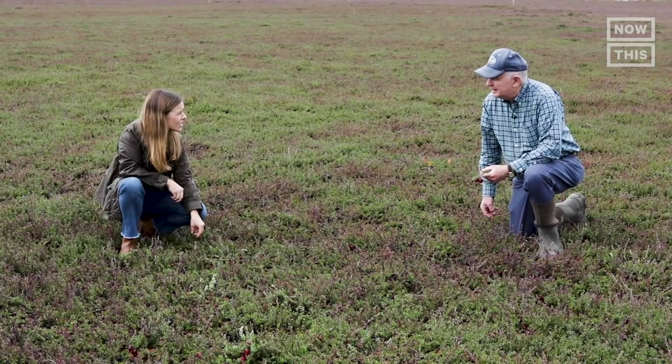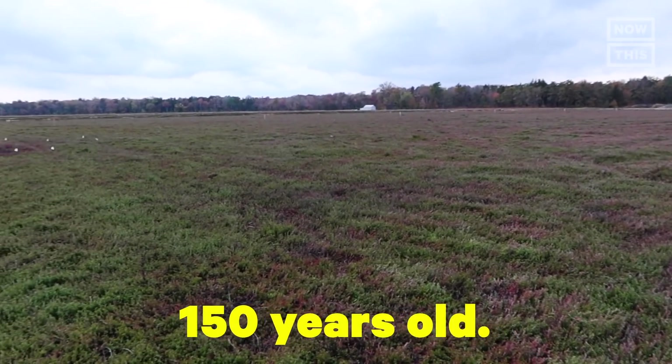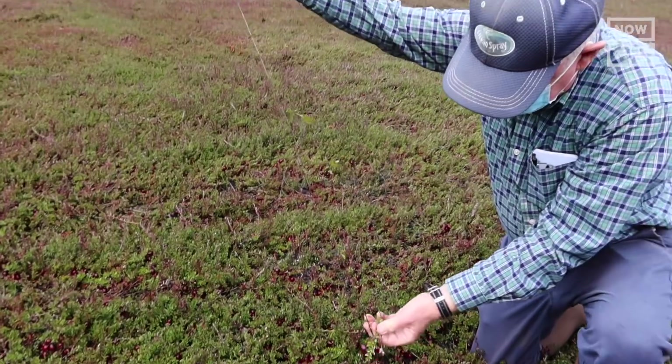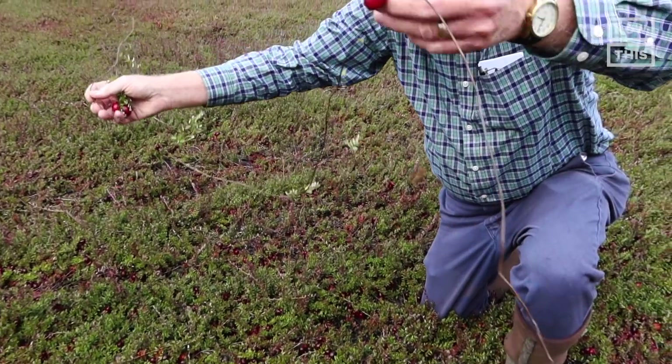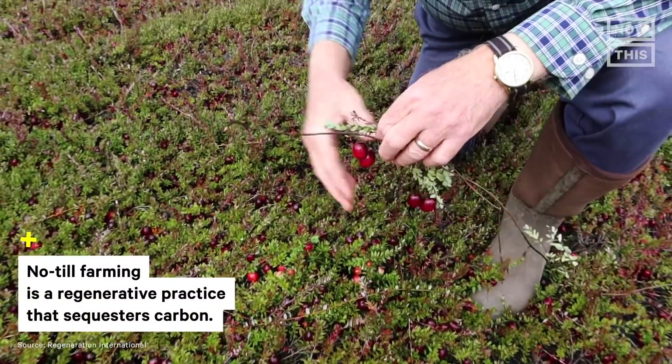These were planted in 1985. Until this year, we had some that were 150 years old. Cranberry plants are perennial, which means they come back every year. This is good for the climate because the fields where perennial plants grow don't need to be tilled each year, which allows the root system to sequester carbon.